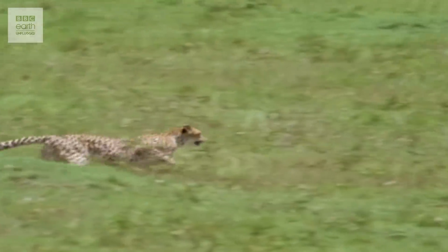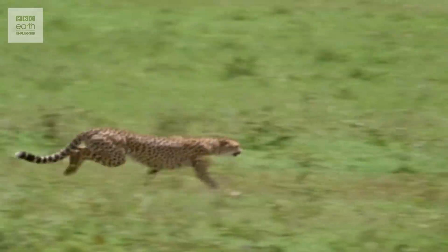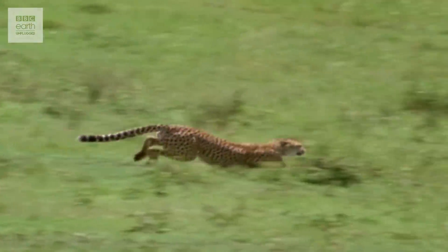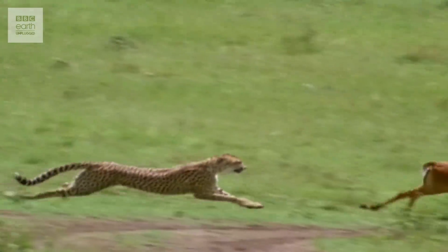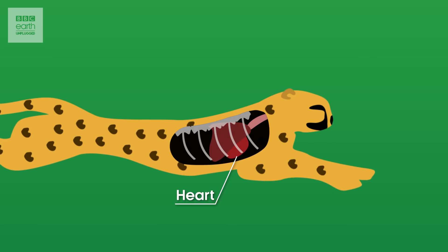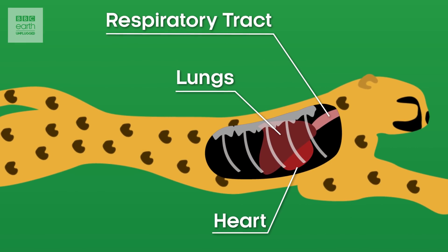The average cheetah weighs just 45 kilos or so, and their long, lithe frame — with flattened ribcage, small head, and skinny legs — is streamlined for zipping through the long grass. Inside their bodies, their heart and lungs are oversized, and they have enlarged respiratory tracts to get as much oxygen in and around the body as fast as possible to supply their powerful muscles.